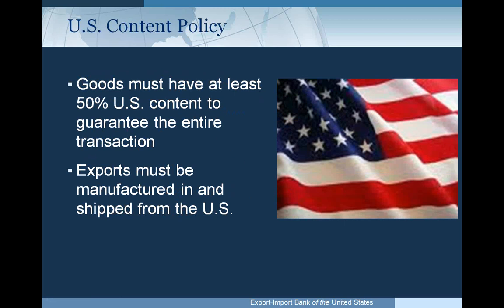Goods supported by an Ex-Im line of credit must have at least 50% U.S. content for us to guarantee the entire transaction. U.S. content refers to the portion of the cost of an item that is U.S. incurred, not the value of the export when you sell it. More detail is available at www.exim.gov — type in 'U.S. content' and it will bring up a PowerPoint. Exports must be manufactured in the U.S. and shipped from the U.S. For services, they must be performed in the U.S. or by U.S. nationals traveling overseas.